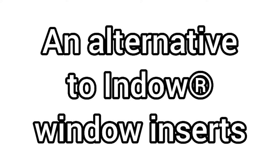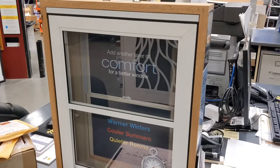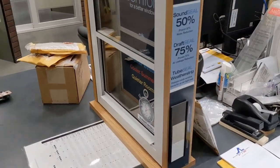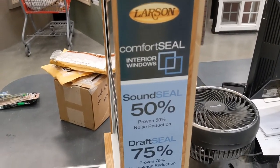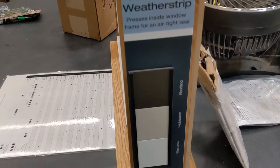So when I first saw the Indoe window inserts online, I was super excited about them. I thought they were great, but they're quite pricey. And so I researched some alternatives and I found this Larson product. They're called Comfort Seal and they're interior window inserts in the same way that the Indoe ones are — just a different product and a different design.